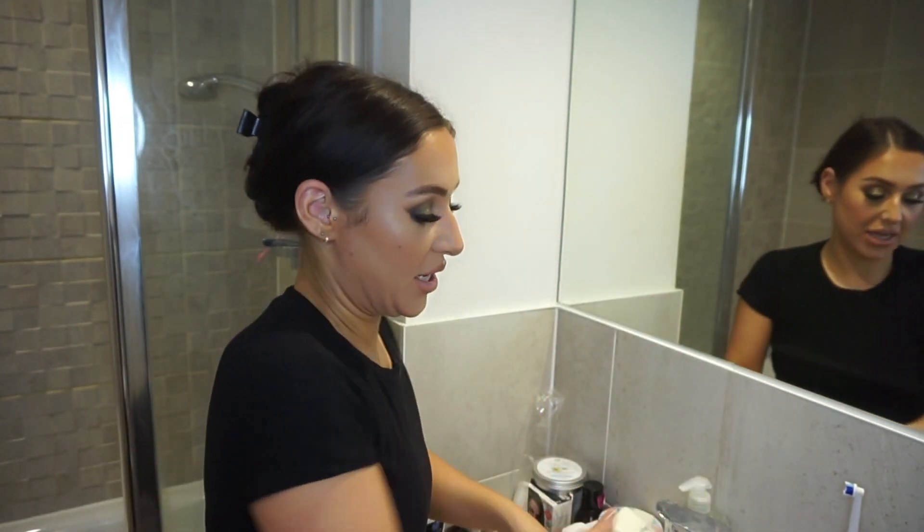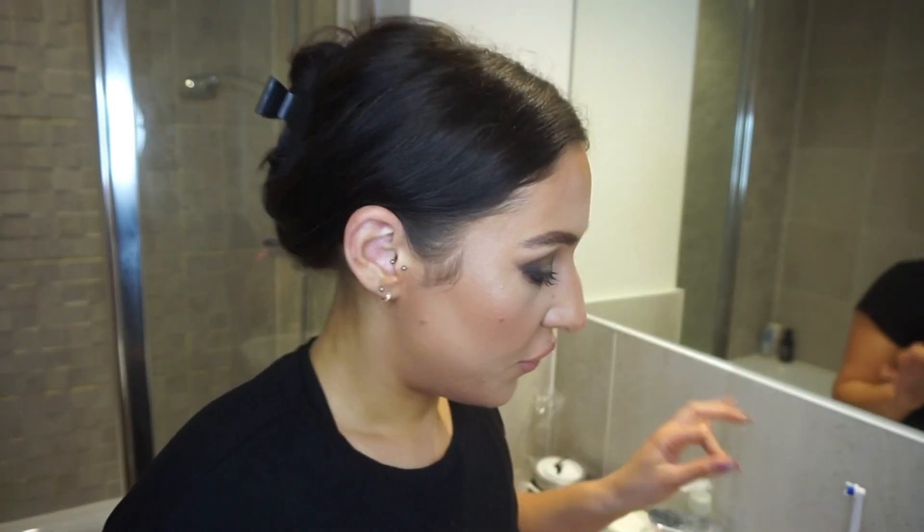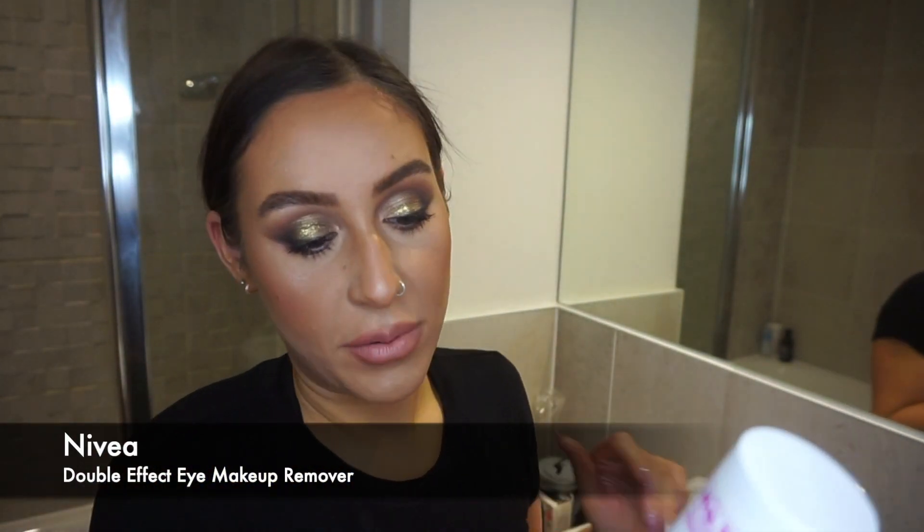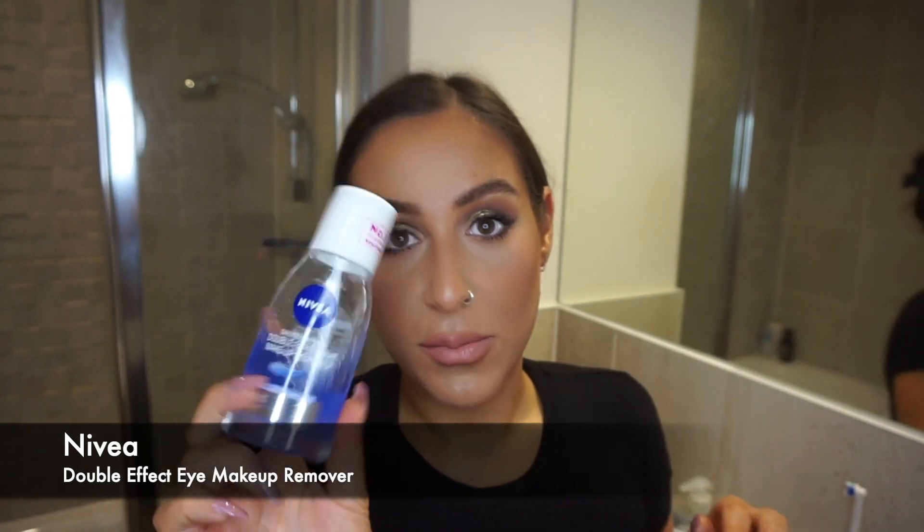First I like to take a flannel and run it underneath the tap until it's warm, and while that's running I'm going to take off my lashes. For taking off my eye makeup, I love to use the Nivea Double Effect eye makeup remover. I love this stuff — I haven't been able to find anything that gets off my eye makeup as well as this does.